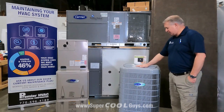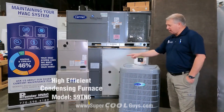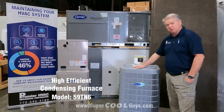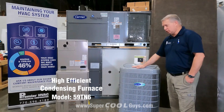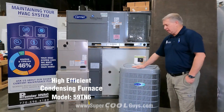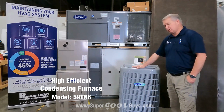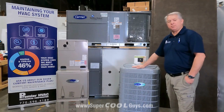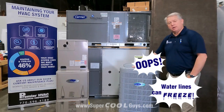Since it's a five-stage outdoor unit, we paired it up with a high-efficiency 59TN6 indoor furnace. You get this one with PVC to go to the outside — it's what you call a condensing furnace, so it does produce water in the wintertime. You have to pay special attention to how you drain these when it gets below freezing outside, because water lines can freeze and make these furnaces inoperable if you're not careful.